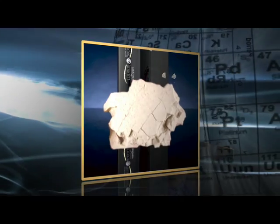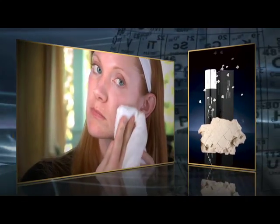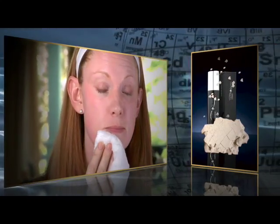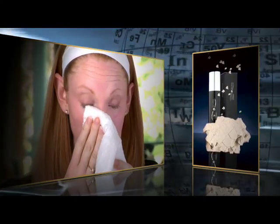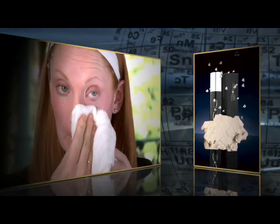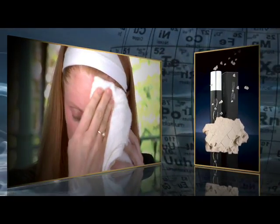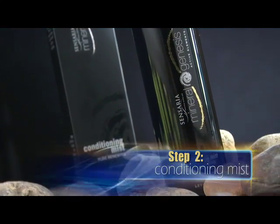Step one: Mineral Genesis Pure Detoxifying Facial Wash. It felt so hydrating — all my makeup came right off, and when I got out of the shower I had the cleanest skin I've ever had. Bentonite is a natural volcanic clay containing trace amounts of beneficial aluminum. Bentonite is the active element in Sensaria's Mineral Genesis Facial Wash, which energizes the skin while eliminating toxins. Your skin is left soft, smooth, healthy, and incredibly clean.